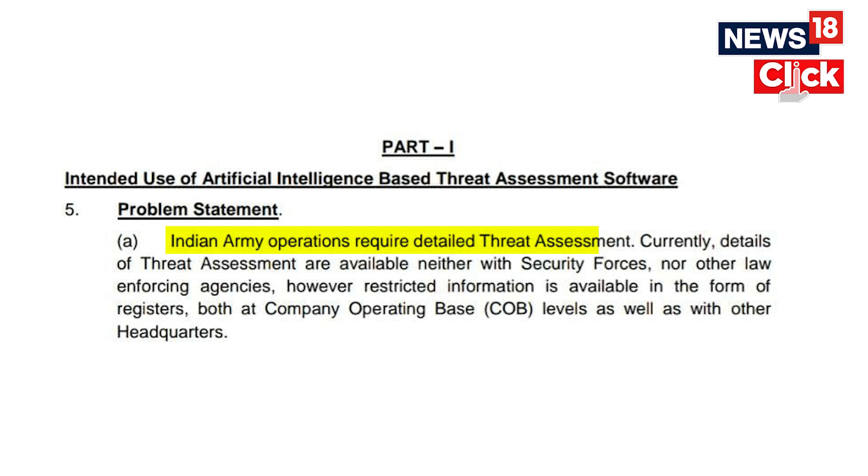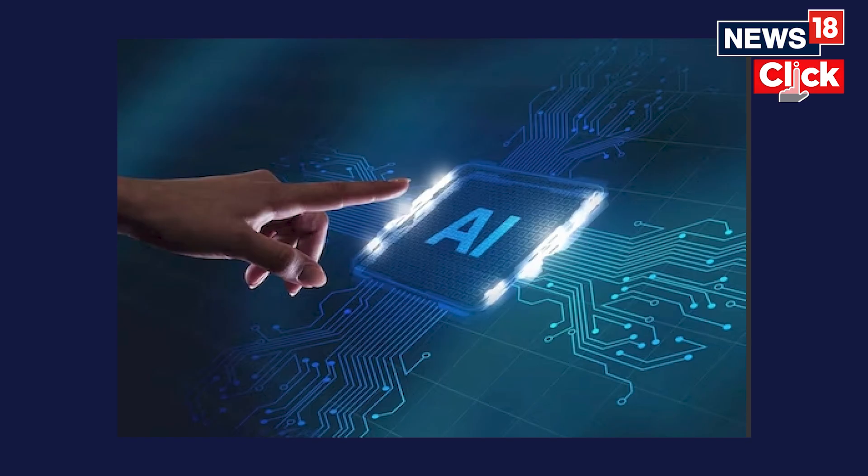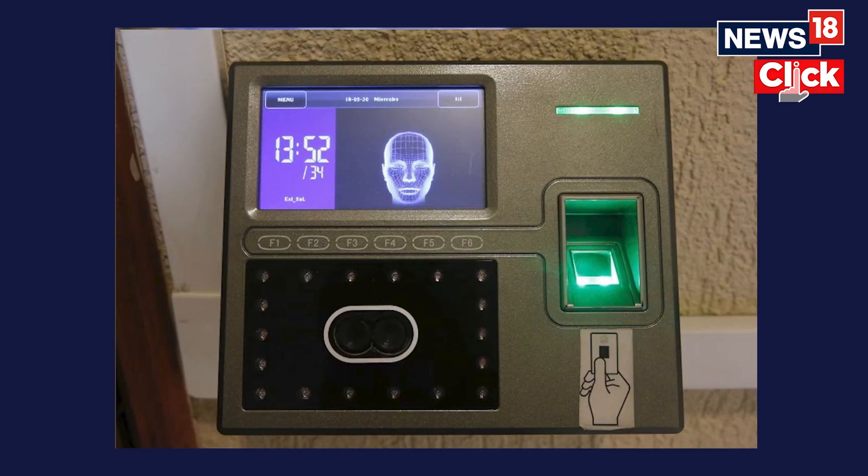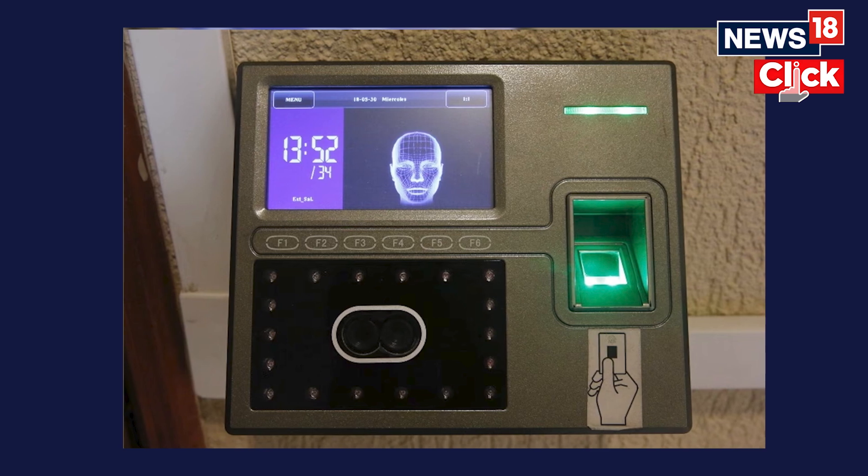Currently, details of threat assessment are not available with any security forces, any other law enforcement agency, or even with any intelligence agency. This AI-based software will perform facial biometric correlation for human movement tracking through mobile as well.